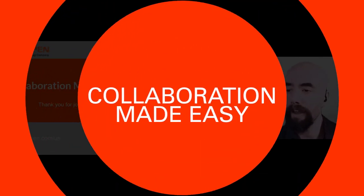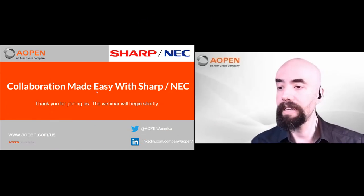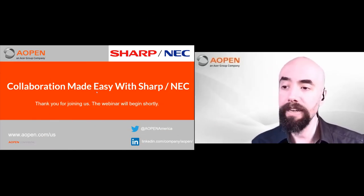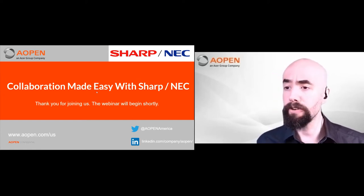Hello everyone, and welcome to another AOpen webinar. My name is Mal Schofield. Today we're talking about collaboration made easy with Sharp NEC. I'm really excited because this is one of the first times in a long time that we've had a webinar with a screen partner.